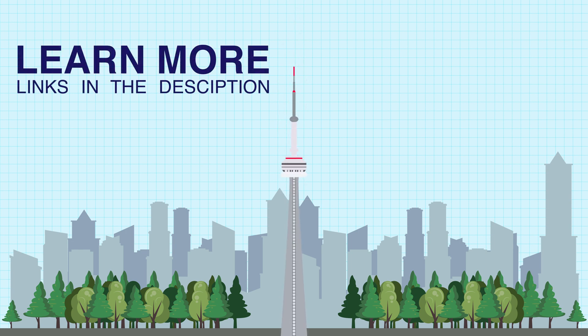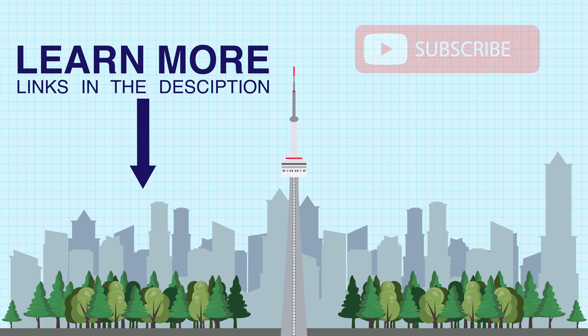If you would like to learn more about the construction of the CN Tower, check out the links in the description below. Thank you for watching, and please consider subscribing if you enjoyed the video and want to see more videos on construction, structures, and design.